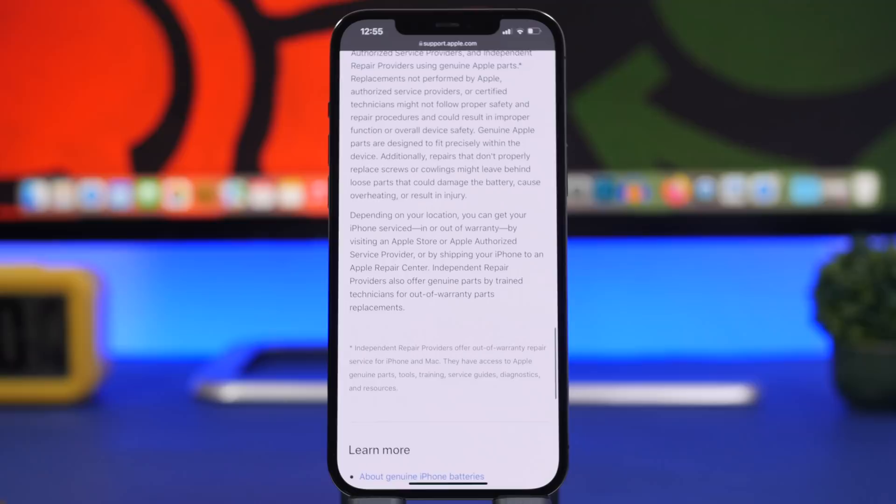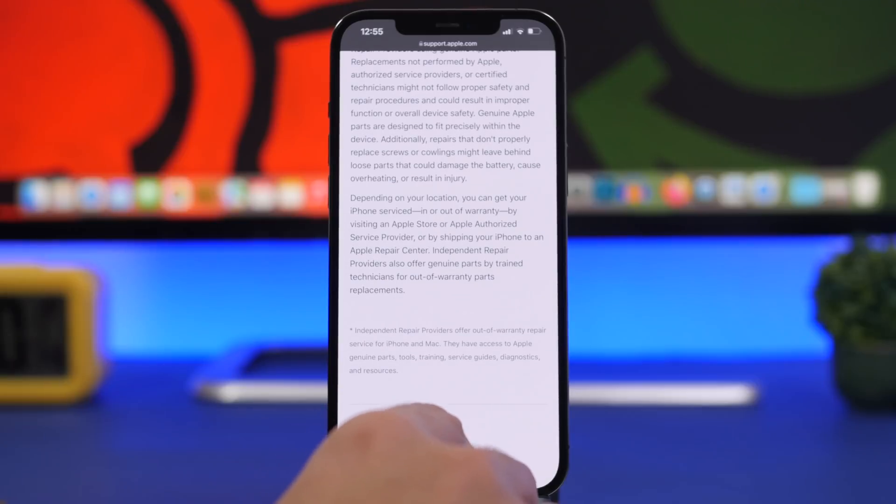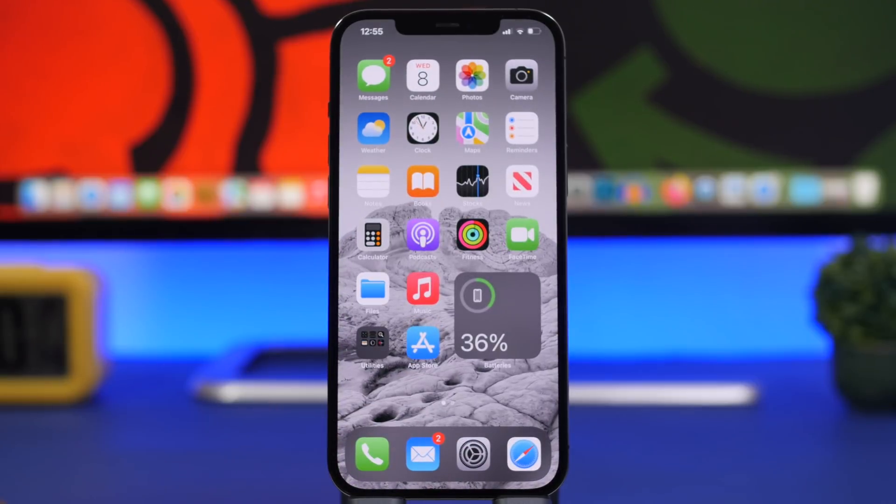This is really, really great and will be very useful in a lot of cases, especially if you're trying to buy a used iPhone. You want to know if the screen, battery, or anything else has been replaced — just go ahead and take a look at those sections in the Settings app and you will be good to go.